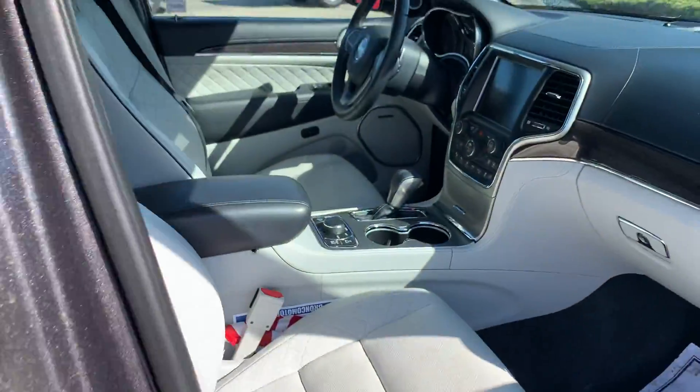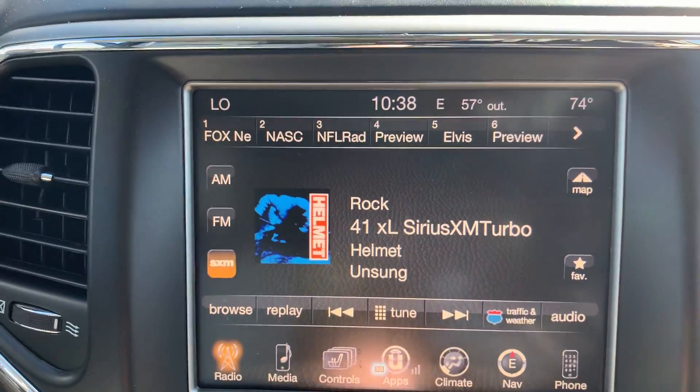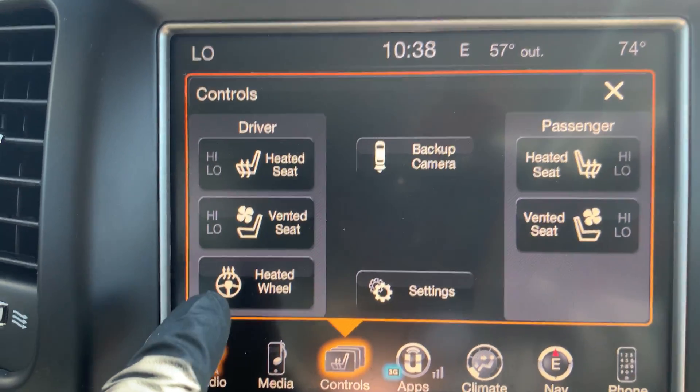Jumping in — it does have the Harman Kardon sound system with a touchscreen. Listening to SiriusXM satellite radio right now.